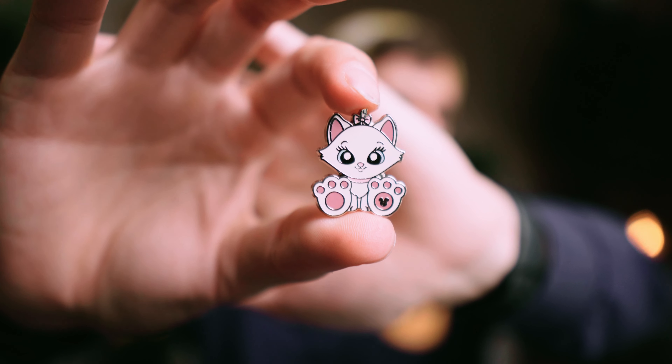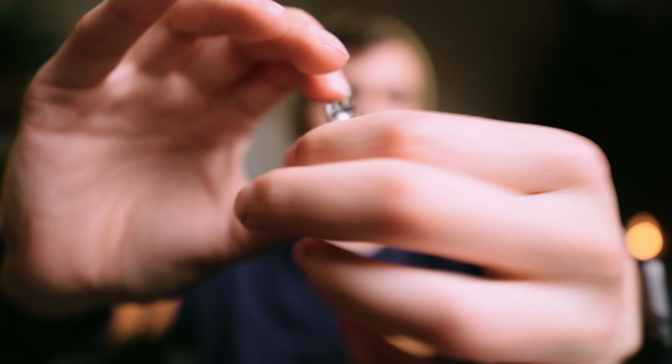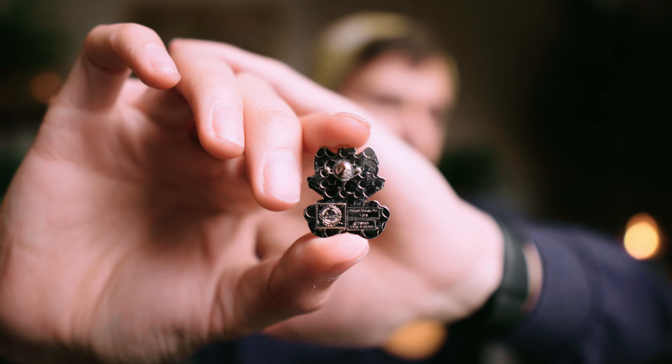So the first one I grabbed was this little Marie — she is so cute. This is part of the little Bigfoot series and it's a Hidden Mickey series. This one specifically is one of five, and they're meant to look like the cute little plushes you can see at World of Disney or any Disney retail store. It's a really cute one and I'm really excited to have it.